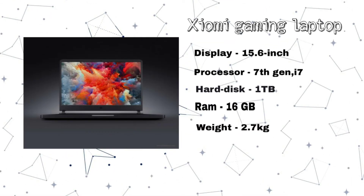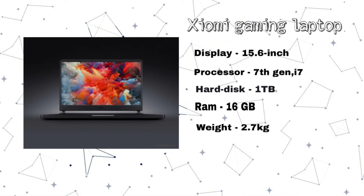The first product released by Xiaomi is the Xiaomi gaming laptop. This laptop runs Windows 10 OS. It has an Intel 7th generation chipset and Nvidia GeForce graphics card, 16GB RAM, 256GB SSD, and 1TB hard disk.